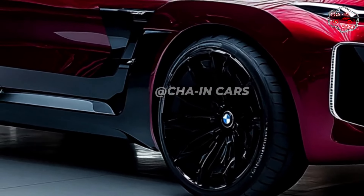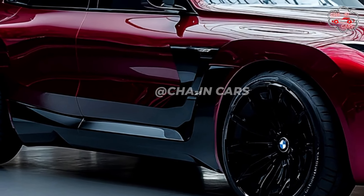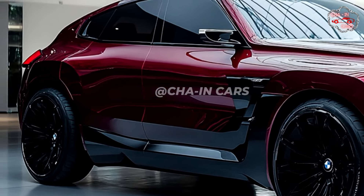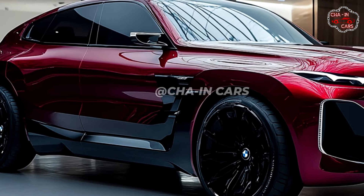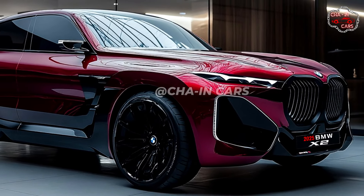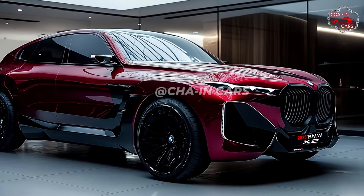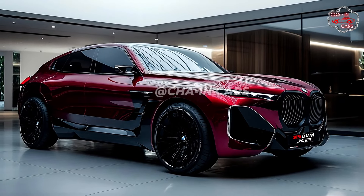The engine of the 2025 BMW X2 should feature several strong and efficient options. The base model most surely features a turbocharged 2.0-liter four-cylinder engine producing roughly 220 horsepower. A more powerful M Performance model with a turbocharged 3.0-liter six-cylinder engine producing over 300 horsepower is also likely to be available. Every model will be mated to an eight-speed automatic transmission providing power to all four wheels.